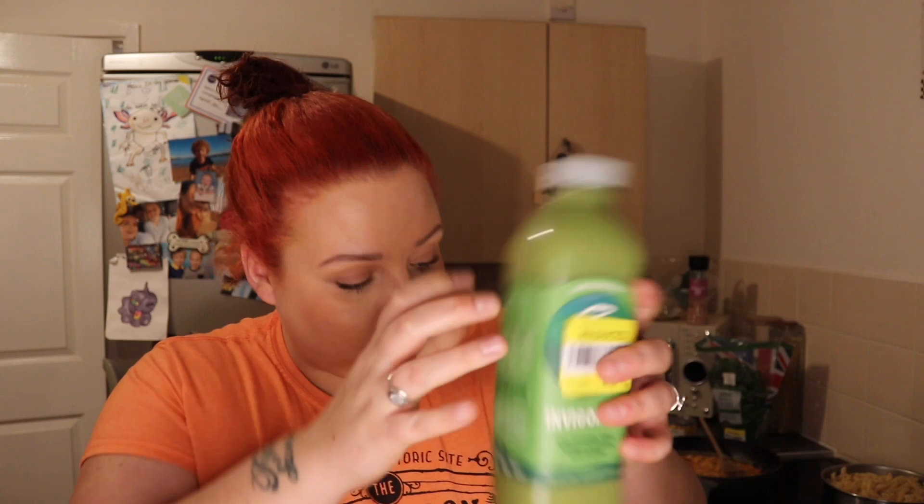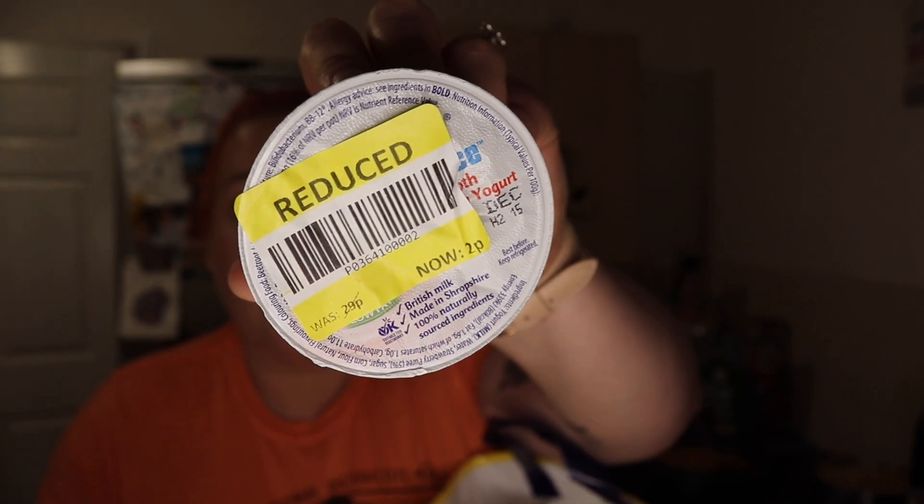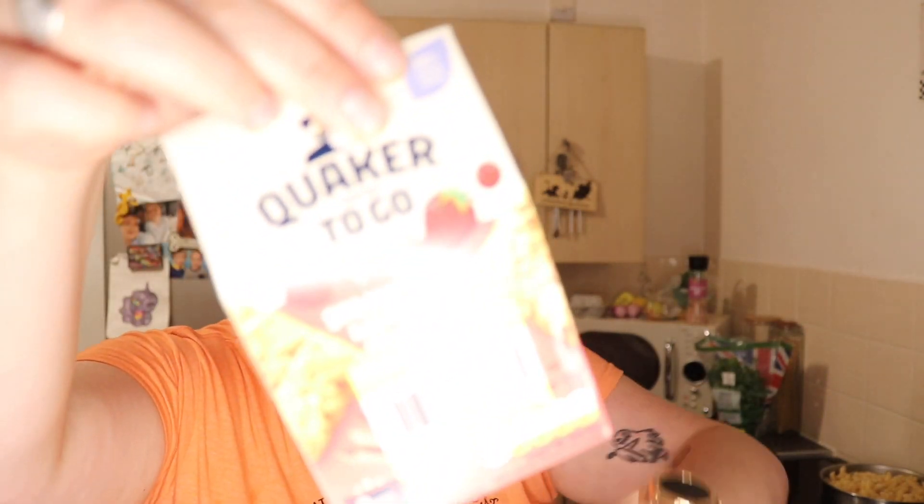I've also got some Aunt Bessie's Yorkshire puddings. There's another smoothie — same one, 12p, bargain! These yoghurt drinks are two for a pound, so eight for a pound altogether. I've got some petit filous — 6p — and these Müller Vitalities were 2p each. And 12p for a chicken and bacon filling — even if you stuck it in the freezer. These breakfast bars are 19p a pack — really handy.